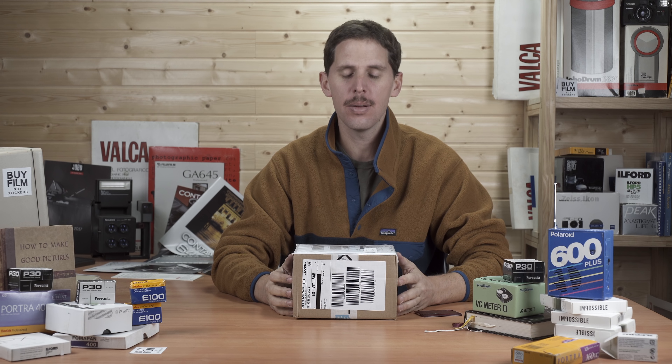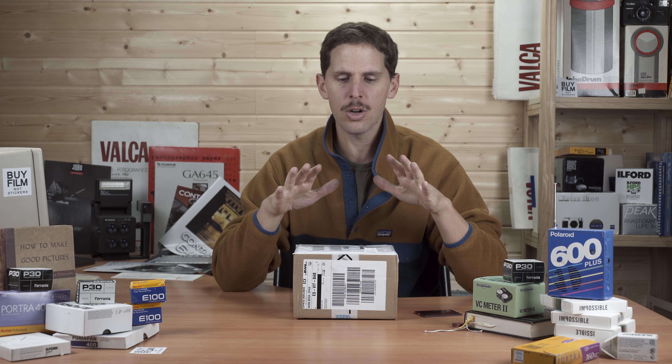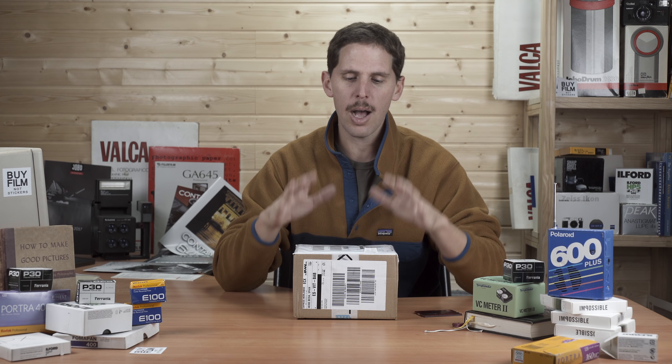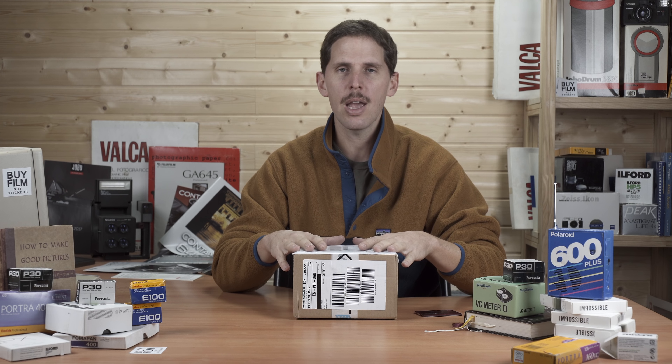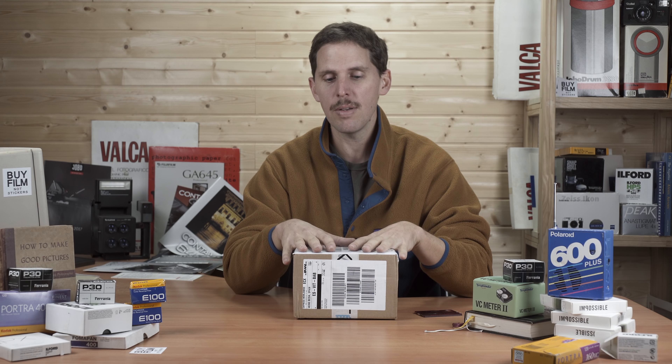Hey guys, welcome to the show. Today I'm doing a little unboxing, but more important than the unboxing itself is who sent it. As you guys know, the channel is now sponsored by camerastore.com. I'm a firm supporter of — if you're going to be sponsored or talk about a product in a good way — you want to do it knowing what they're like. So I went ahead to camerastore.com, found a camera I thought could be interesting to review, purchased it myself. They didn't give it to me, they didn't know I was ordering, and I have not told them I was doing this video at all. I bought this to test how their shipping was, how their payment was, and how the product would look from the pictures on the website compared to receiving the item.